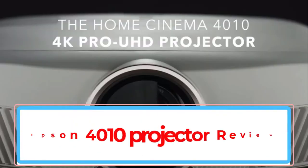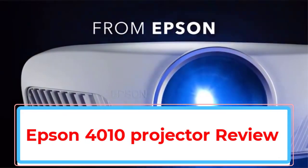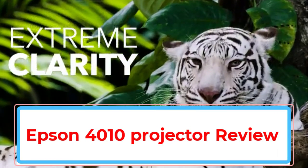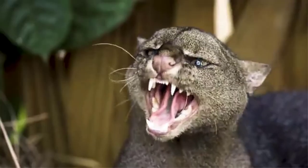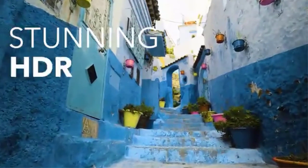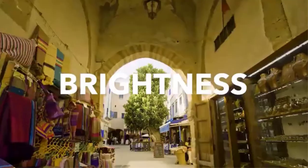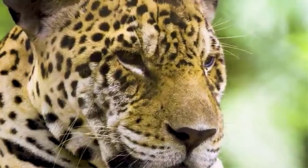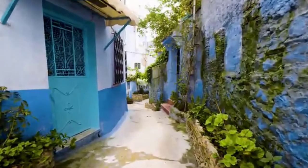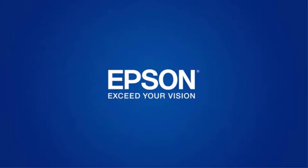Epson 4010 Projector Review. If you have an affinity for home theater, then this 4K-compliant Epson 4010 projector is the right fit for you. It gives a high level of projection performance on par with quality cinema projectors. Epson's near-perfect resolution, contrast, and color accuracy make it a strong contender for home theater. It is hard to beat the cinematic prowess of this projector with all the functions and modern technologies.